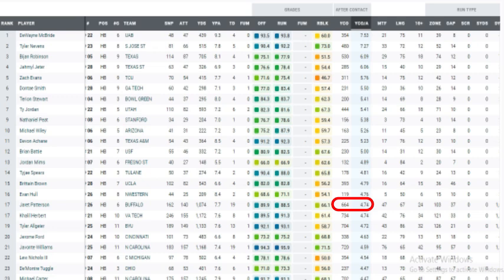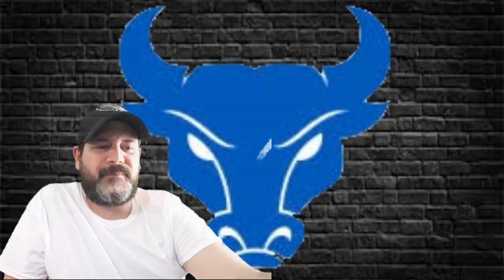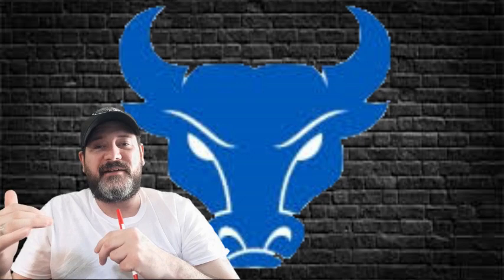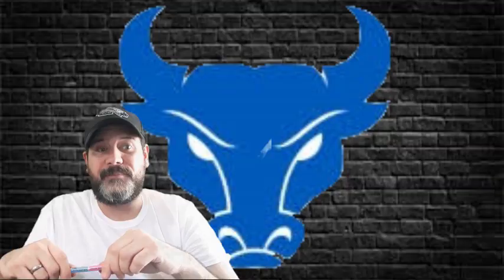He had 47 missed tackles forced on the season and a really high elusive rating — 159.2 — which was really high. He's not like a Clyde Edwards-Helaire, not like a DeAndre Swift shake-and-bake type of back. But he's got this weird phone booth elusiveness to him. He doesn't make big drastic movements with his body, but he makes just enough of a movement that when you get him in tight, congested spaces, he actually becomes pretty difficult to tackle — a very difficult running back to bring down. He can definitely make guys miss.